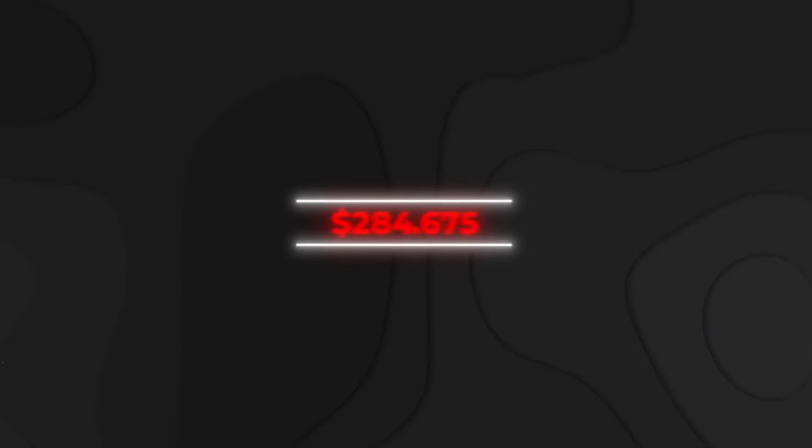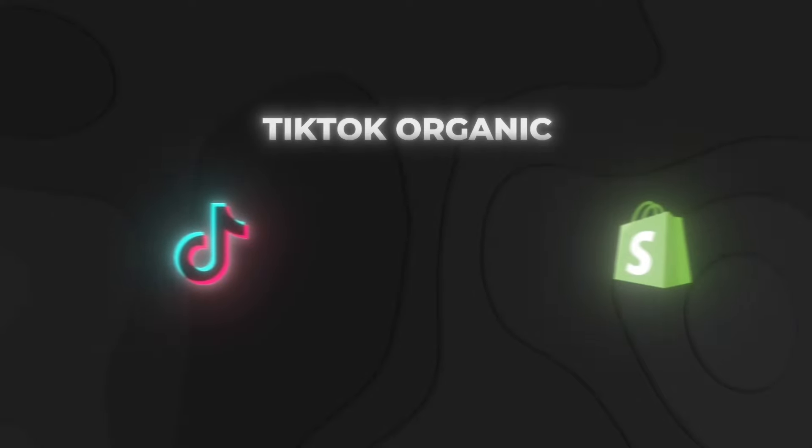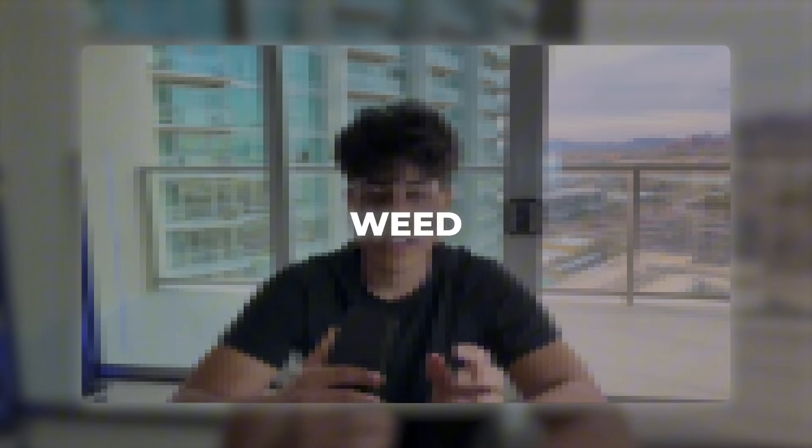This is how I made $300,000 off stoners. And no, I'm not a drug dealer. I do TikTok organic dropshipping, and in this video I'm going to be going over specifically how I made a lot of money from selling weed products.